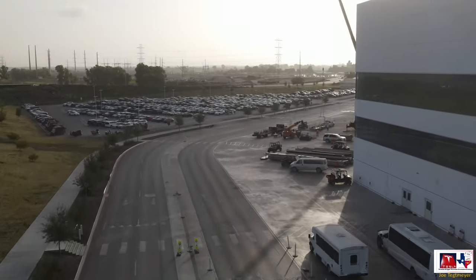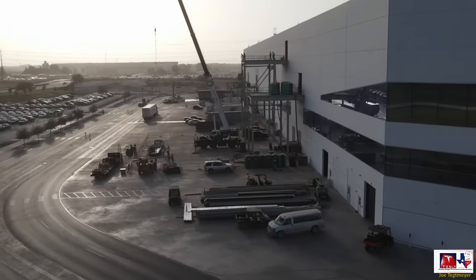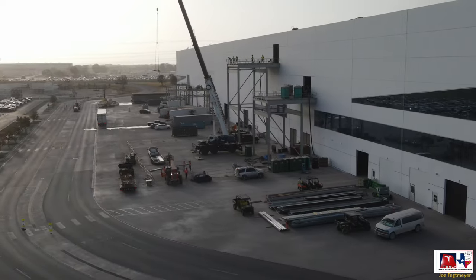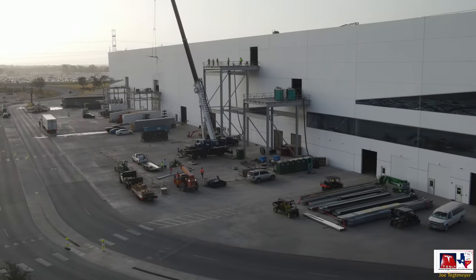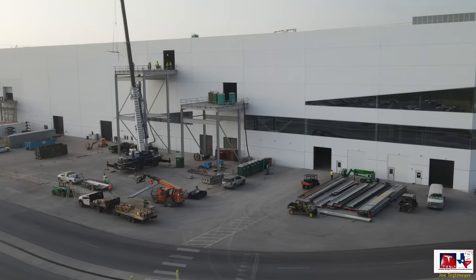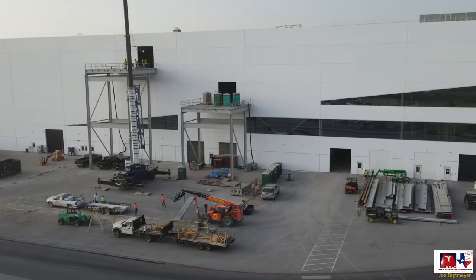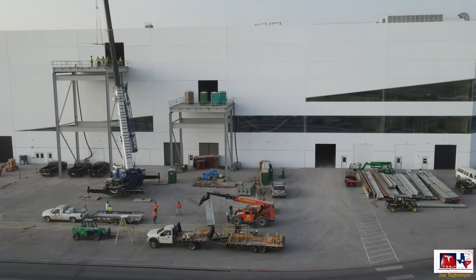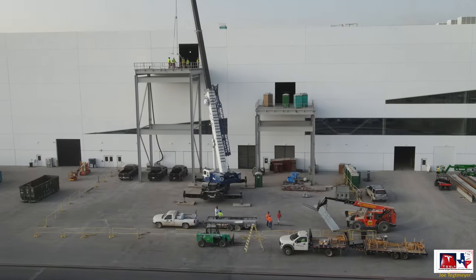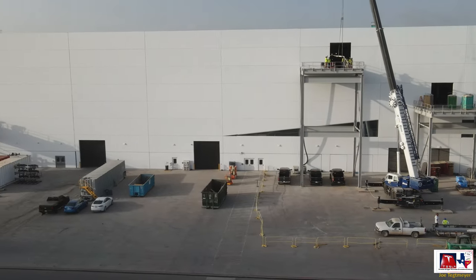As we wrap around the northwest corner, I'm going to show you again all of this steel that's on the ground here. You can also see some activity moving it, or at least preparing to move it, into that large door next to that worker with the yellow vest. What they're doing is more construction inside this portion of the building, building out additional production capability for the 4680s.